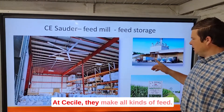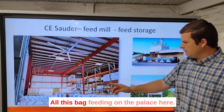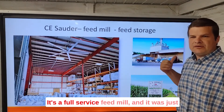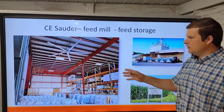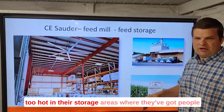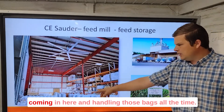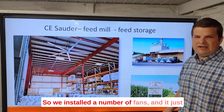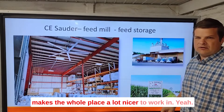At CE Souter, they make all kinds of feed — all this bag feed, there's something on the pallets here. It's a full-service feed mill and it was just too hot in their storage areas where they've got people coming in here and handling those bags all the time. So we installed a number of fans and it just makes the whole place a lot nicer to work in.